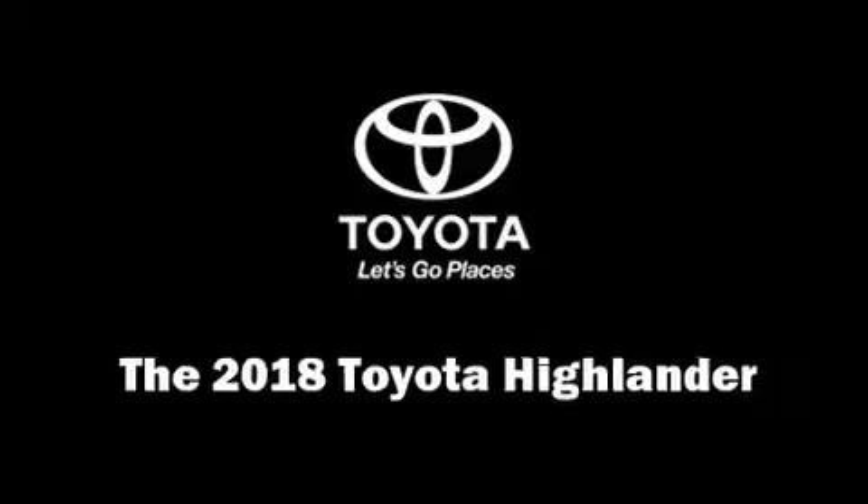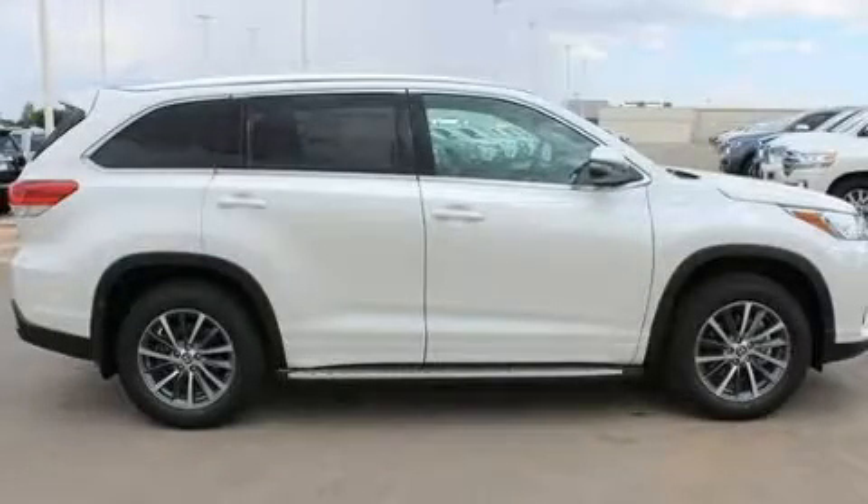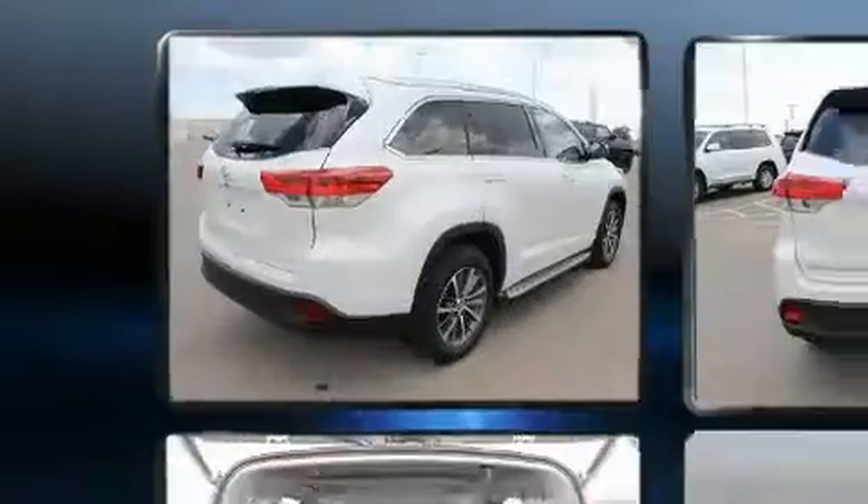The 2018 Toyota Highlander. It features an automatic transmission, front-wheel drive, and a 3.5-liter six-cylinder engine.